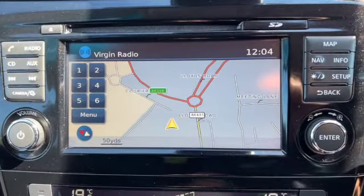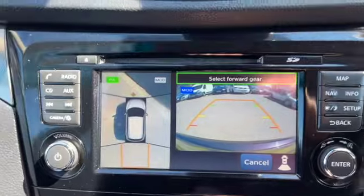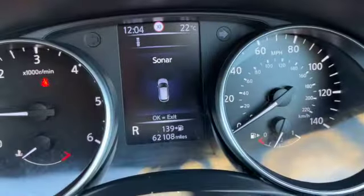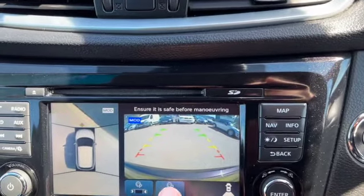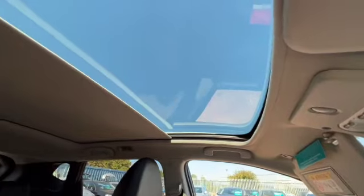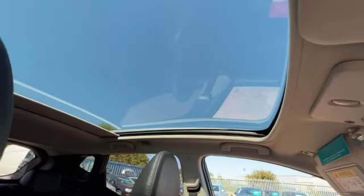Inside your glove box you've got your locking wheel nut and key, and there's our service history. If you put the vehicle into reverse you also get your options for parallel parking, with commands up on the centre display as well, and also for perpendicular parking. There's your sun blind, giving you that lovely panoramic sunroof.